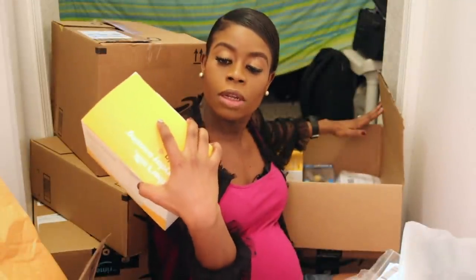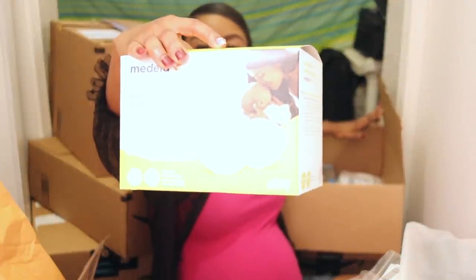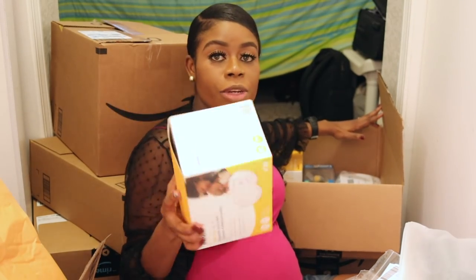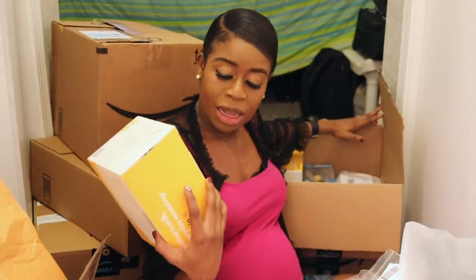These are Medela disposable nursing pads. I heard they're really good so you don't leak onto your clothes. They weren't pricey at all — I bought disposable ones because who has time to be washing reusable ones?